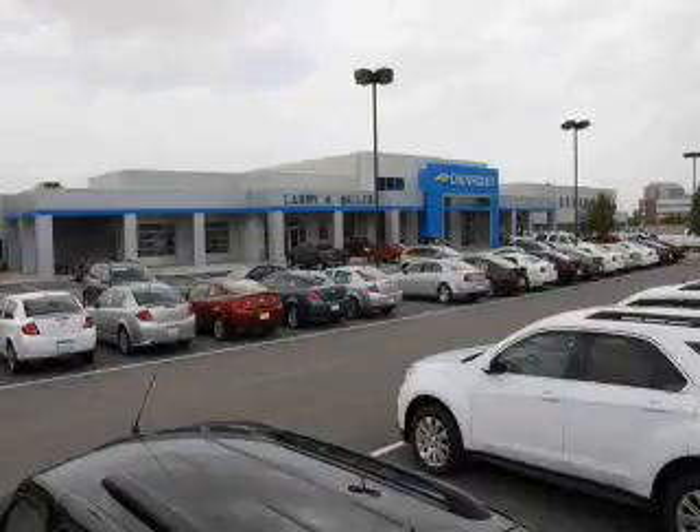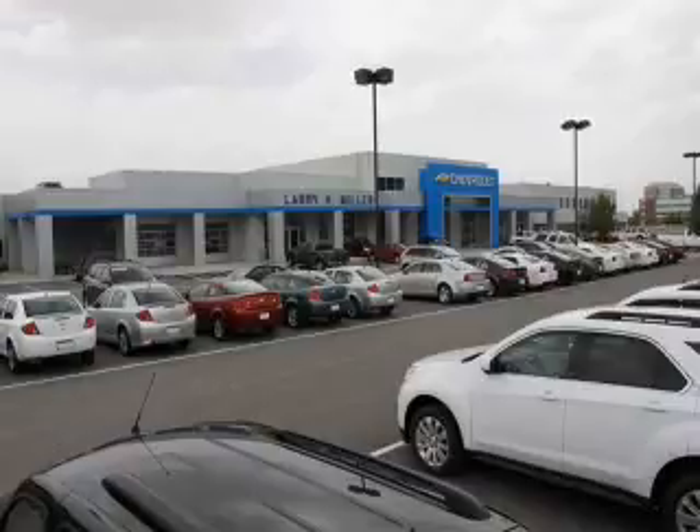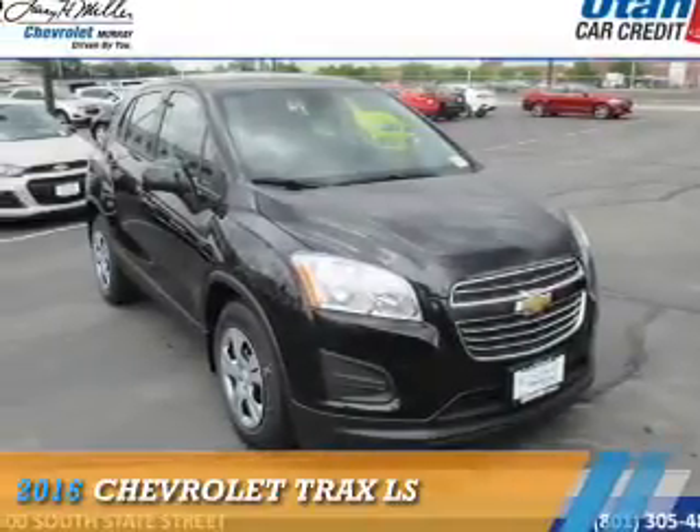Thank you for selecting Larry H. Miller Chevrolet Murray, where we have hundreds of new, pre-owned, and certified vehicles to choose from. Check it out — this could be the vehicle you're looking for.